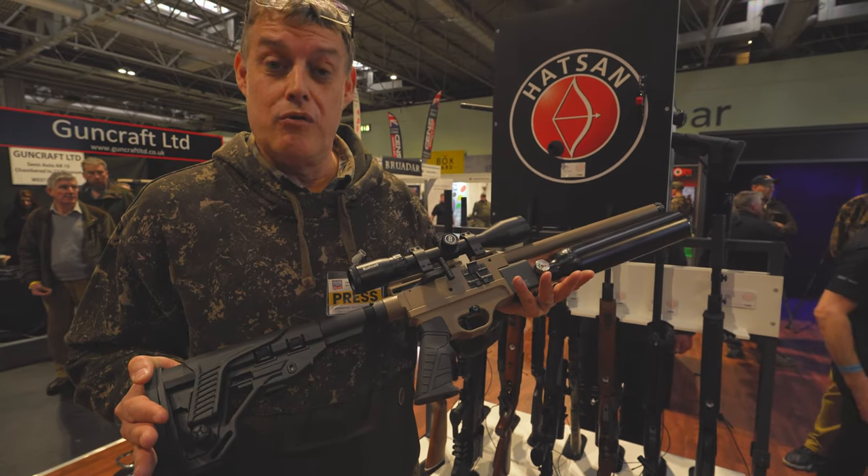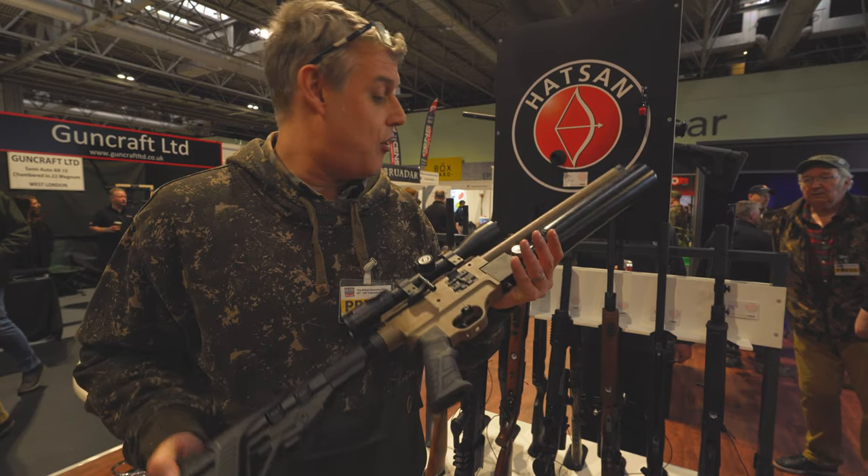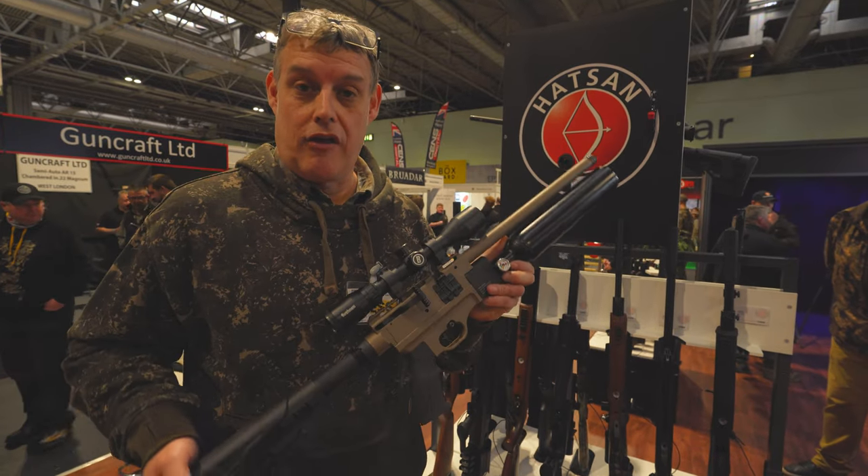Check out Airgun World and Airgunner magazine because we're both going to be having a real good look at this. But if you're at the show, definitely pop along to the Edgar Brothers stand and check this out.